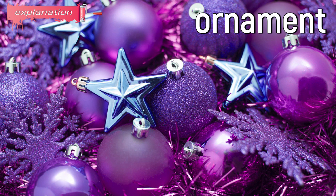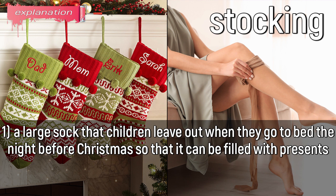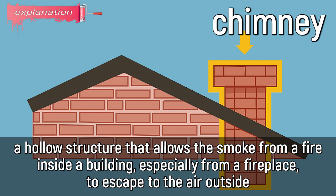Ornament: a small ball, figurine, etc., that is hung on a Christmas tree for decoration. Stocking: a large sock that children leave out when they go to bed the night before Christmas so that it can be filled with presents. Also, one of a pair of tight-fitting coverings for the feet and legs, made of thin material. Chimney: a hollow structure that allows the smoke from a fire inside a building, especially from a fireplace, to escape to the air outside.